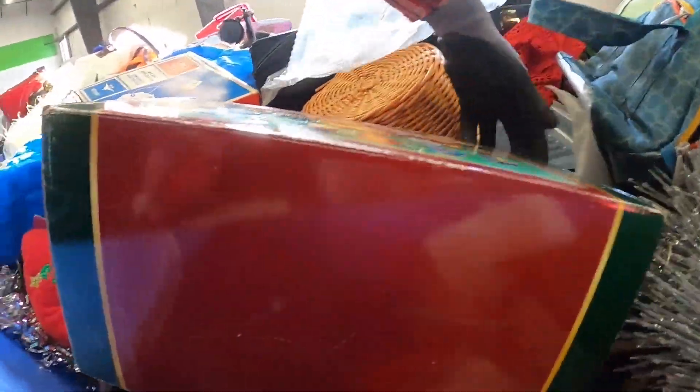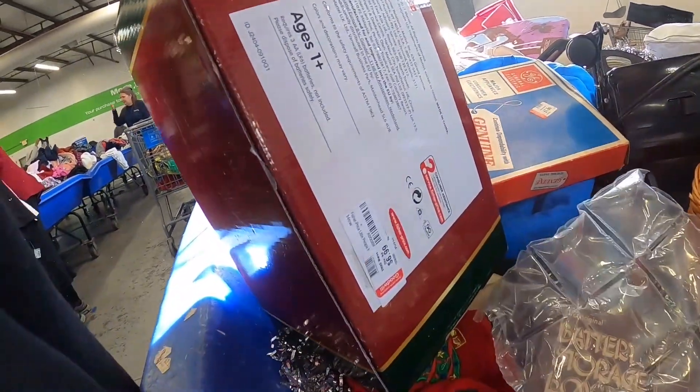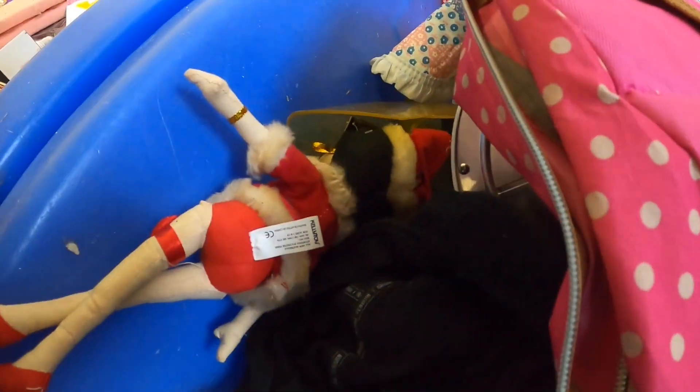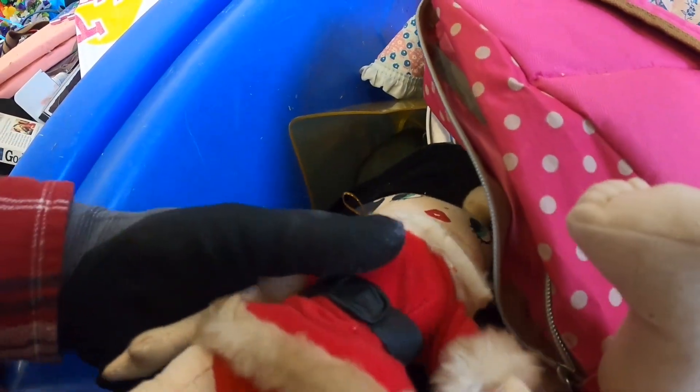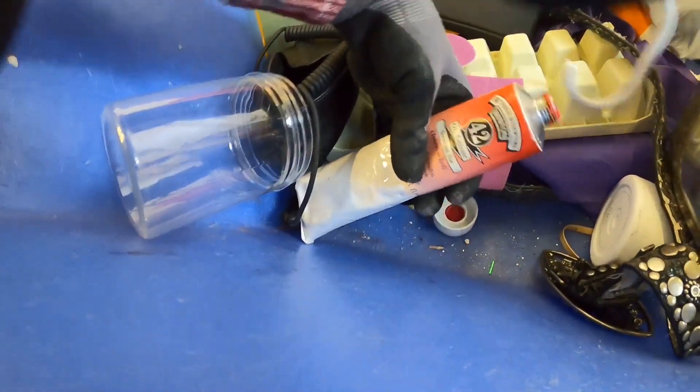So this was a Fisher Price Nativity set. I looked it up online — it usually sold for $6.99 at Goodwill. Didn't sell there, so it stayed at the bins. We found some Betty Boop plush. They were in kind of rough shape. I looked them up as well, being a reseller, and they weren't worth that much money, though some Betty Boop items can command a decent price.